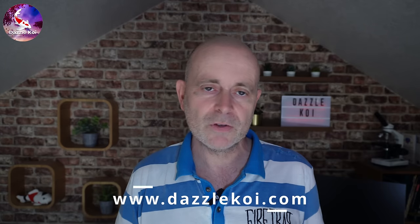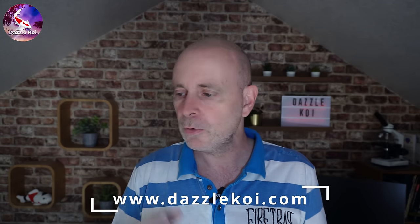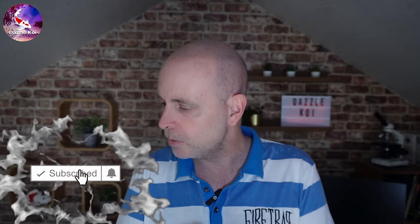Hope that was useful. Please do check out my other videos and check out the website — it's starting to get populated with articles, and a course and shop are coming soon with some filtration and other options. Thank you for watching, take care of yourself, and I'll see you in the next one.